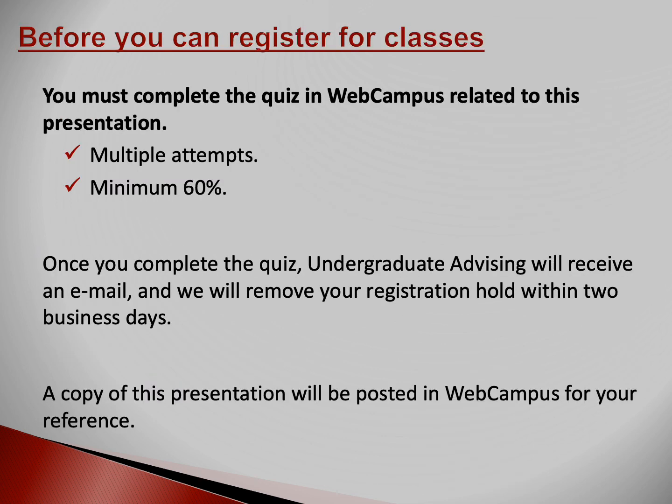Before you can register for classes, there are a few things you need to do. After this presentation, you'll need to complete a quiz on WebCampus. The quiz is brief and is based on the information in this presentation. You'll have access to this presentation after the session so you can refer to it as needed. You must earn a minimum 60% on the quiz and you have multiple attempts to earn that score. After you complete the quiz, undergraduate advising will receive an email and we'll remove your registration hold within two business days.